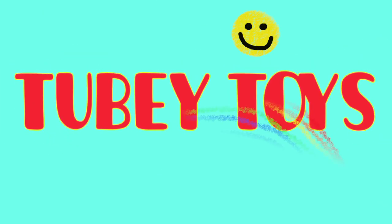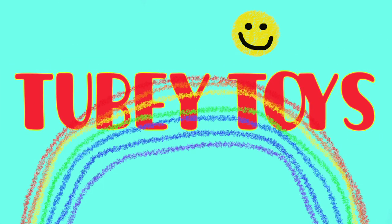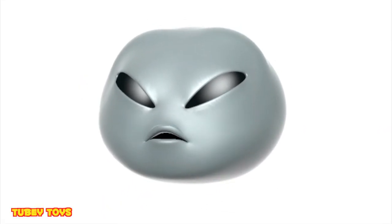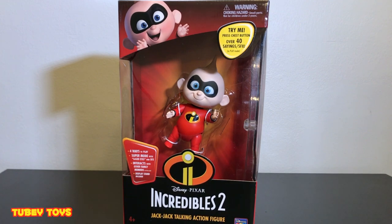Ha ha ha ha! It's Tooby Toys! Do you know that Tooby Toys is out of this world? Hey guys, it's Tiffany from Tooby Toys here today.